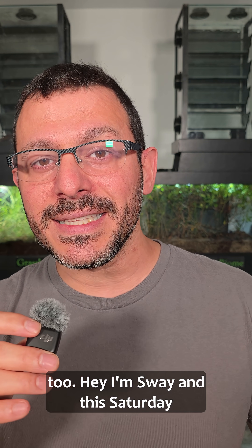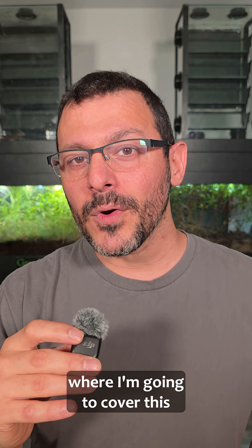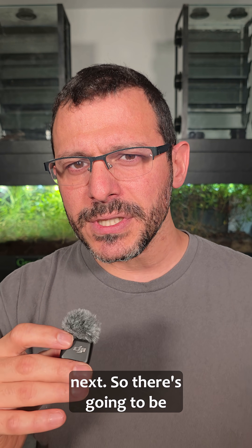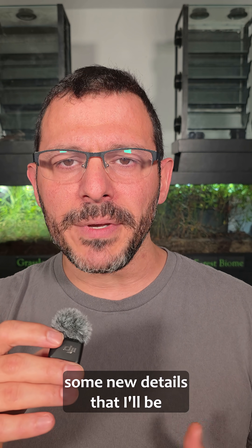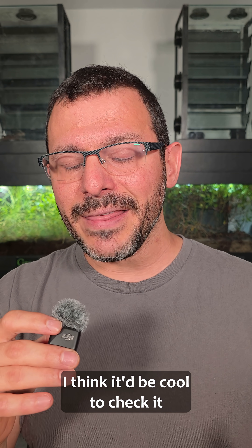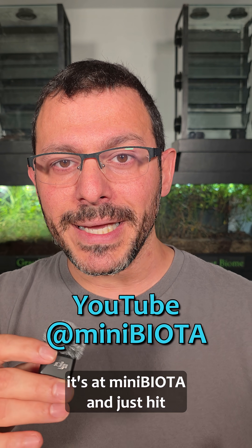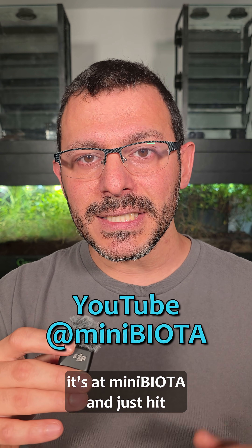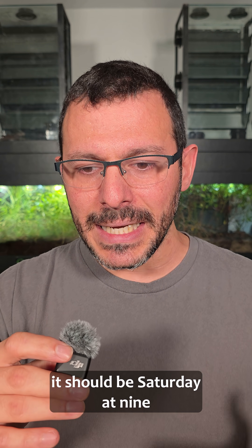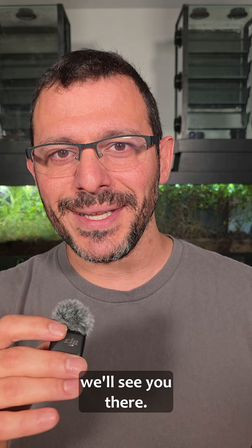Hey, I'm Sway, and this Saturday, September 27th, I'm going to release a YouTube blog forum where I'm going to cover this project and where it's really going next. There are going to be some new details that I'll be releasing with this video. If you go over to YouTube, it's at MiniBiota — just hit that little bell and it'll notify you when this video is released. It should be Saturday at 9 o'clock, so check it out and we'll see you there.